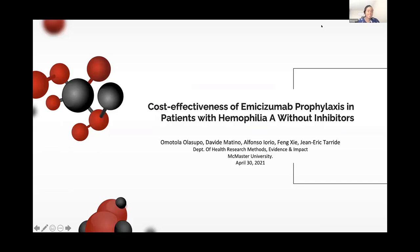My name is Omotola and I'm a second year PhD student in the HRM program. I'm happy to share this study where I looked at the cost-effectiveness of emicizumab for the prevention of bleeds in a specified population of patients with hemophilia A.